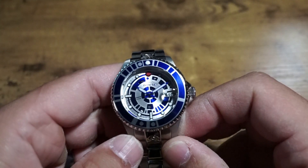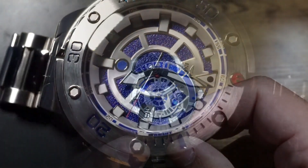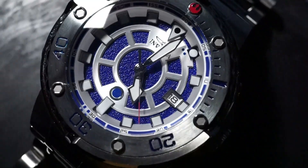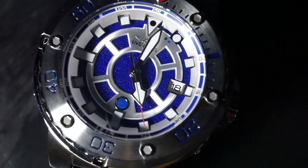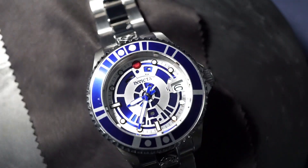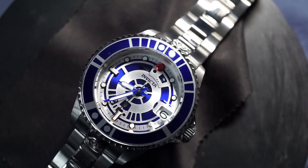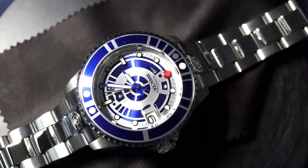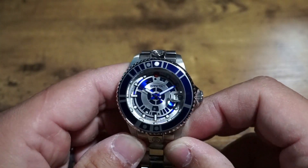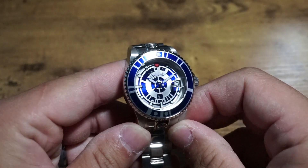These two watches stand out purely because of their design, and to that end they do so with top marks. Both of these watches have layers — from the bezel, to the bezel pip, to the indices, etc. These layers create a real visual presence and indicate that some actual thought went into making them, creating the feeling that these are legitimate watches and not simply cheap money grabs. The way that they aren't only styled after R2-D2 but actually look like they could be a part of R2-D2 is outstanding.